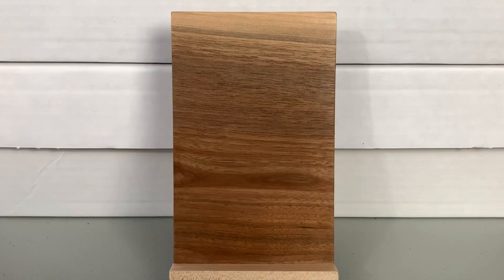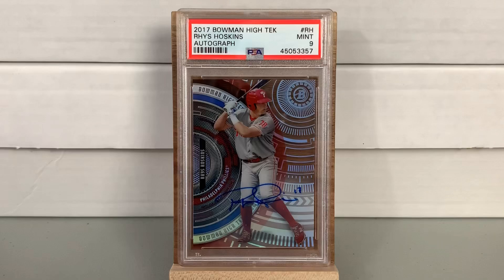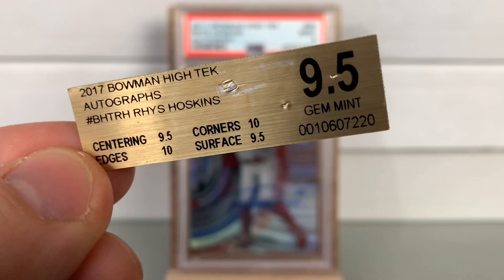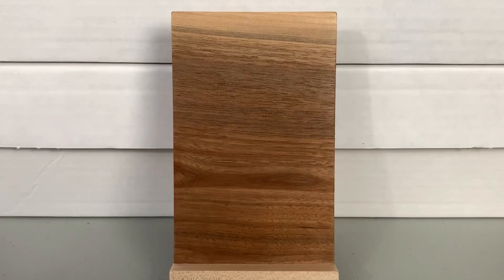As for myself, not quite as good — mostly just testing things out. This is a Rhys Hoskins 2017 Bowman High Tek autograph that got a Mint 9. It was from Beckett — a 9.5 Gem Mint with centering 10, edges 10, corners 9.5, surface 9.5 — and PSA considered it a nine. I'm not sure if PSA is being a little too tough now or if Beckett is too lenient, but the Beckett grades are not crossing over well.